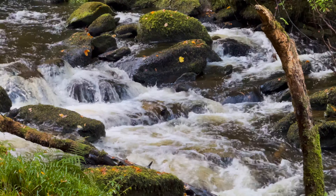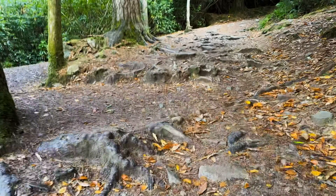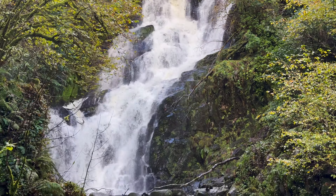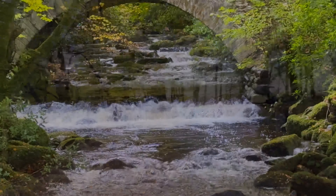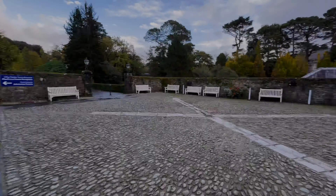Sitting at the base of Torc Mountain is Torc Waterfall — 'torc' means 'boar' in Irish. You can follow a 2.3-mile loop near Muckross in County Kerry. The top of the waterfall is always my favorite, but we did follow it down to some of the lower parts — it was absolute natural beauty. These waterfalls are still inside Killarney National Park.